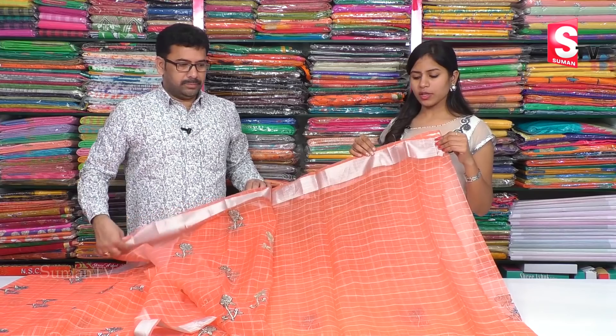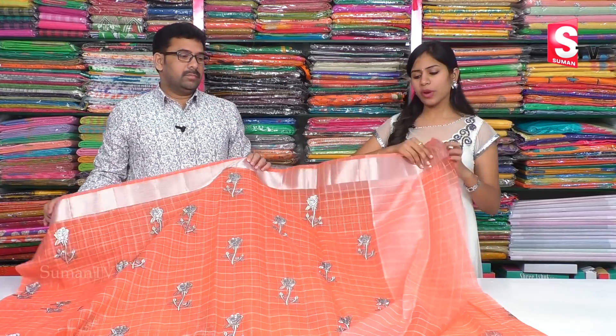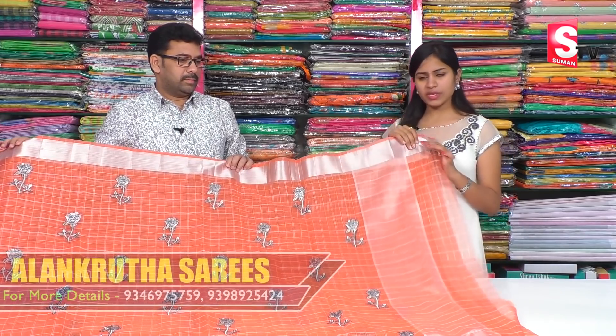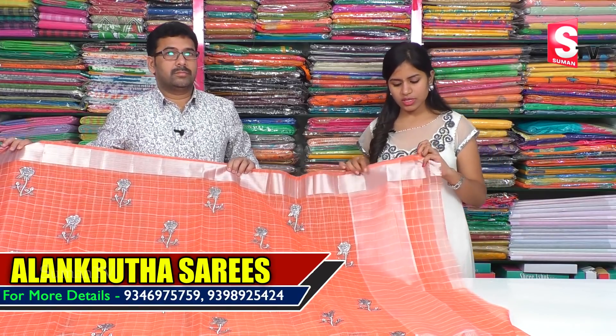They also have a silver color combination on the blouse and a running blouse. They also have a border and a running blouse. This is available at $950 in Alankuruta Saris, so you can also visit Alankuruta Saris.